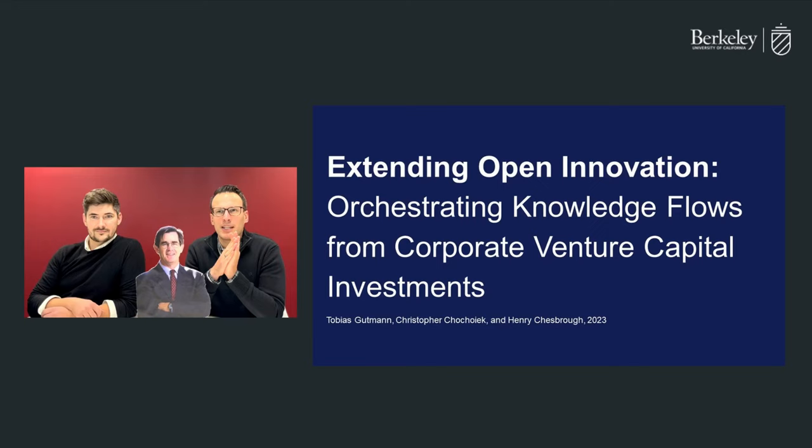In response, we developed an extended framework to guide open innovation entities in overcoming the most pressing barriers and increase their innovation effectiveness.